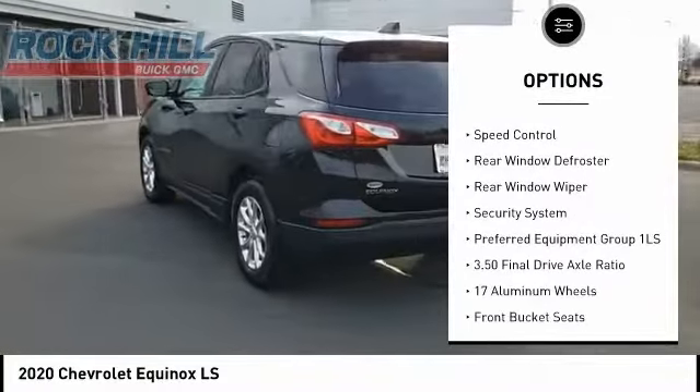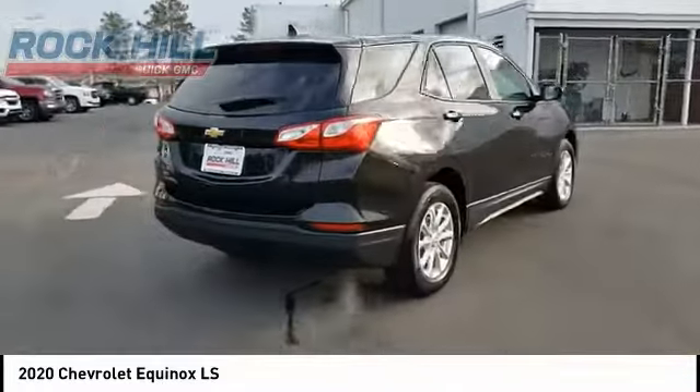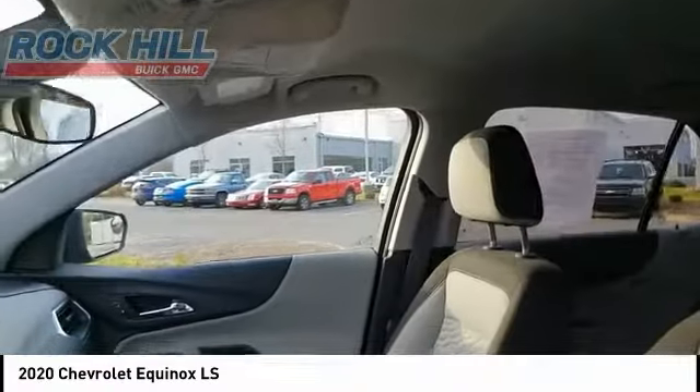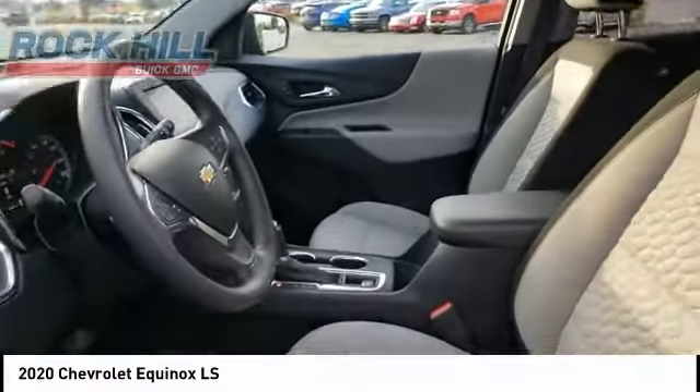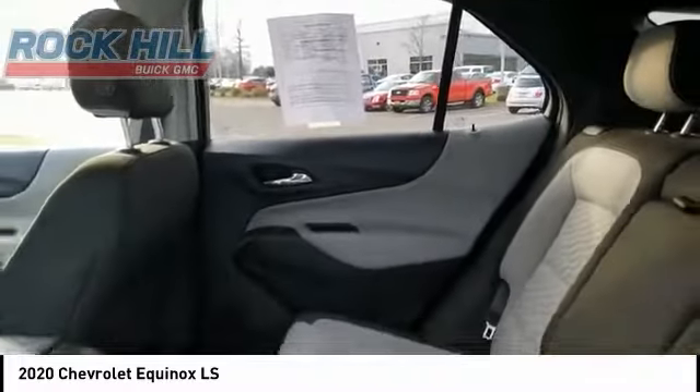Traction control, remote keyless entry, four-wheel disc brakes, speed control, rear window defroster, rear window wiper, security system. If affordable style and reliability are what you're looking for, this vehicle couldn't be more perfect — drive it today.